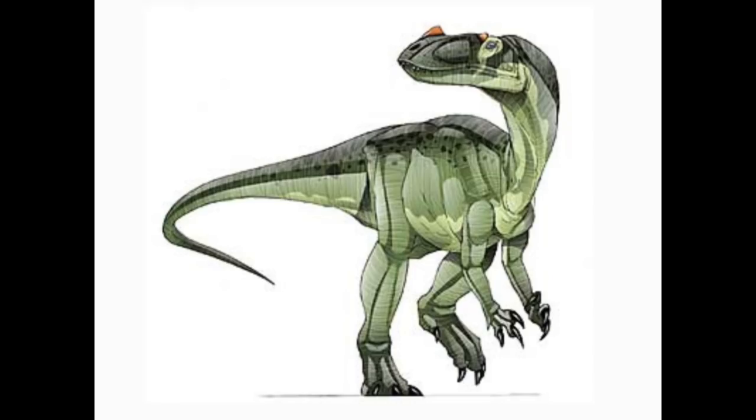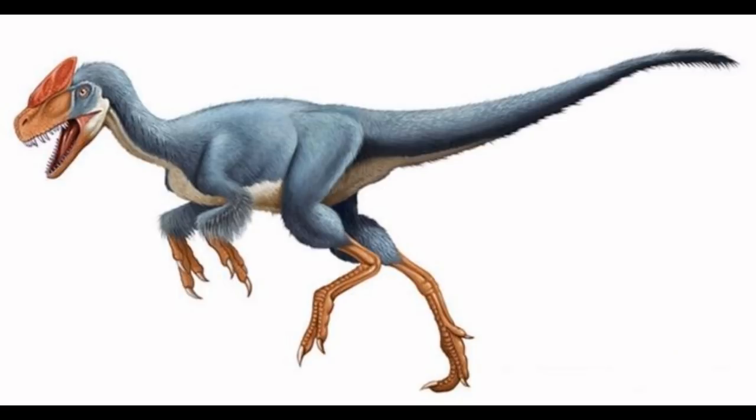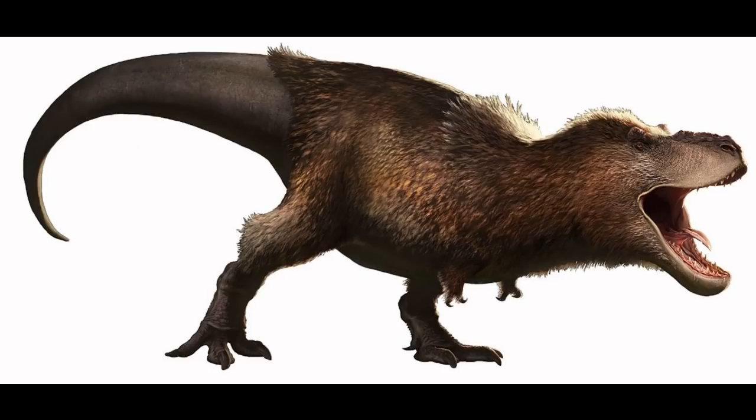Tyrannosauroidea is split into Proceratosauridae — so called because its namesake was thought to be a ceratosaur — and Tyrannosauridae. The earliest tyrannosauroids date to the late Jurassic, such as Guanlong from China, but they got progressively larger over time; they're basically jumbo-sized coelurosaurs. The most famous member, Tyrannosaurus, was named in 1905 by paleontologist Henry Fairfield Osborn, just a few years after assistant curator of the American Museum of Natural History, Barnum Brown, found the first partial skeleton.